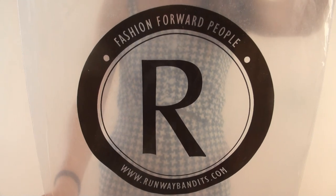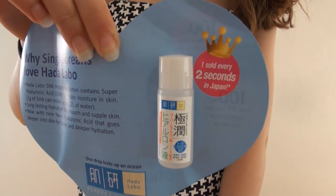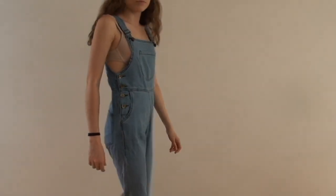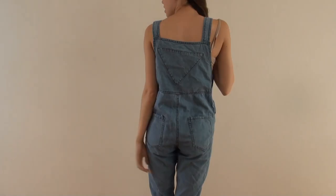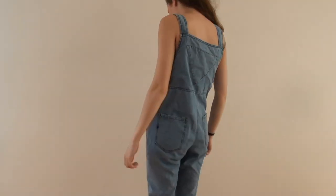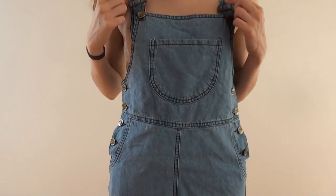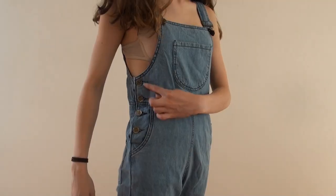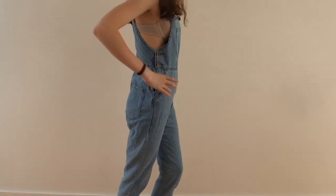Starting off with some online shopping — these items are from Runaway Bandits. They gave me a sample moisturiser, and then what I bought is this pair of overalls. They're full length, not real denim but denim-look overalls, and I think they're awesome. The problem is one of the straps broke on the first day I wore it, so quality is not A-grade. But I think they look sick — I rolled them up at the bottom, they've got buttons everywhere, they're mad.